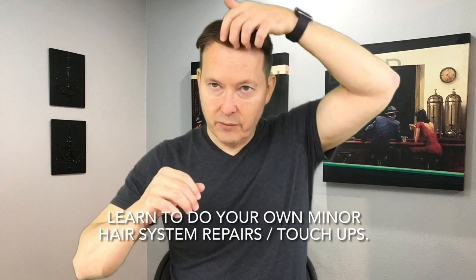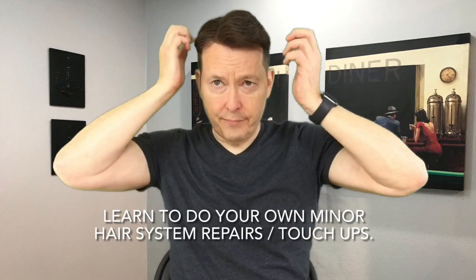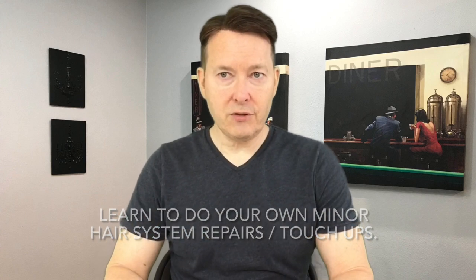Another consideration is doing your own touch-ups between treatments. I've been going to the gym and the front area tends to loosen up because I sweat. If I can do a small minor touch-up at home, I don't have to go in and have the system totally removed — I'm not stretching it, and it helps the system last longer. So learn to do your own touch-ups, which will reduce the dependency you might have on going in for minor emergencies.